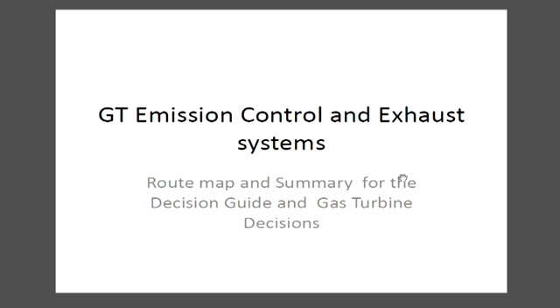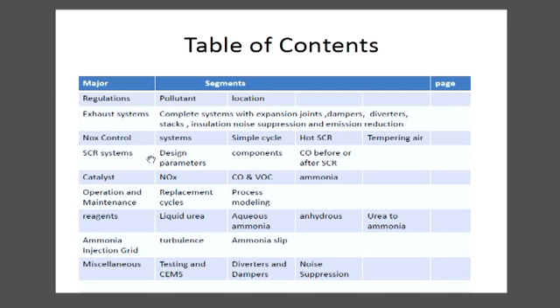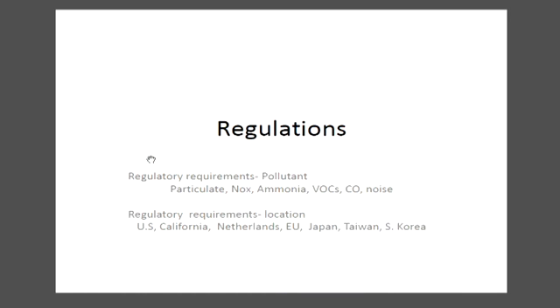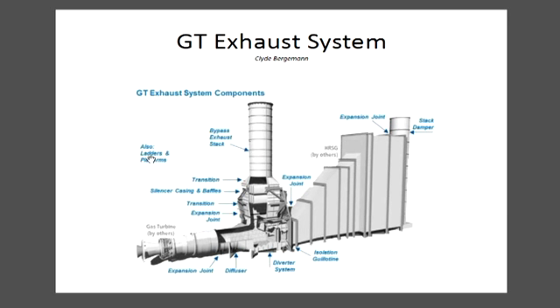We thoroughly went through all the aspects and all the decisions and options that you have to make in selecting the exhaust systems for gas turbine emission control. There are a number of options and issues you have to determine: what the regulations are, how much NOx control you'll need, what kind of catalyst to use, operation and maintenance reagents, how you get the reagents in, testing, and all these other things.